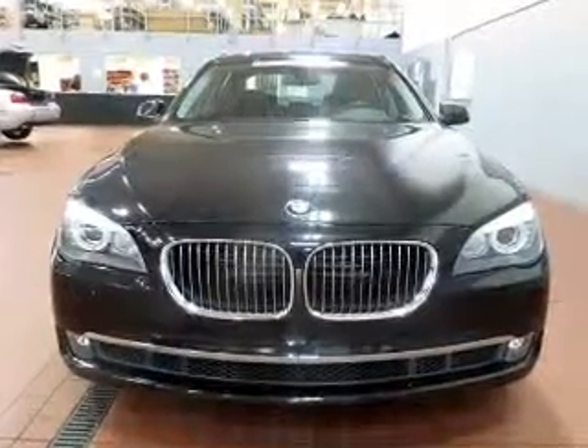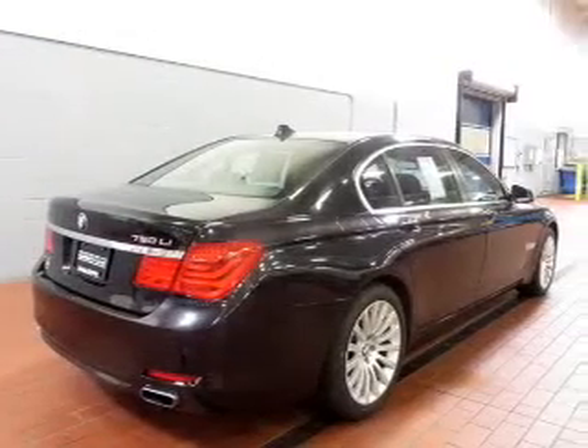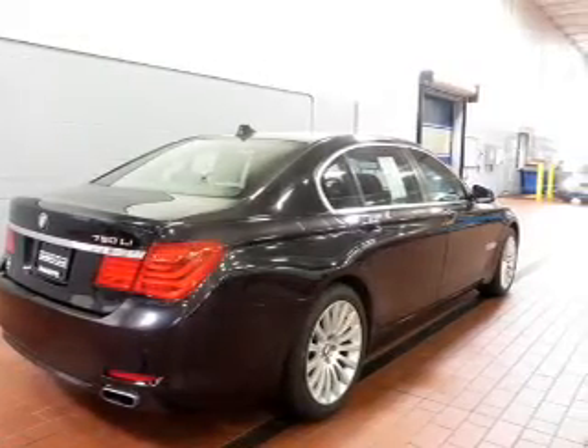The powertrain includes all-wheel drive with a powerful 8-cylinder engine, driven by a 6-speed automatic transmission.